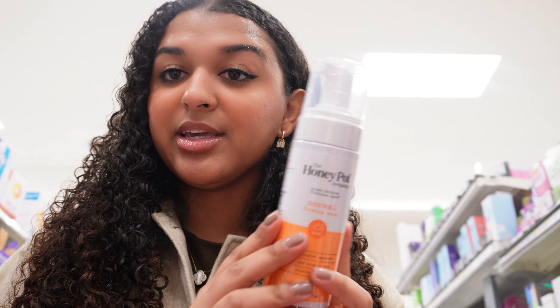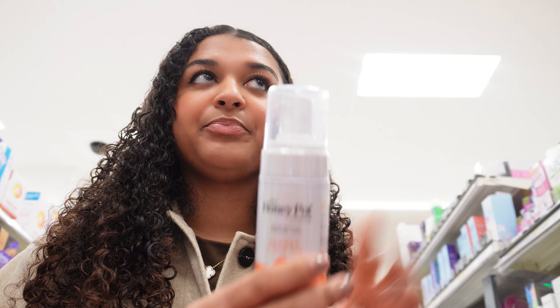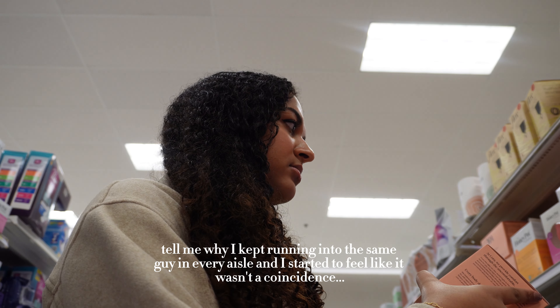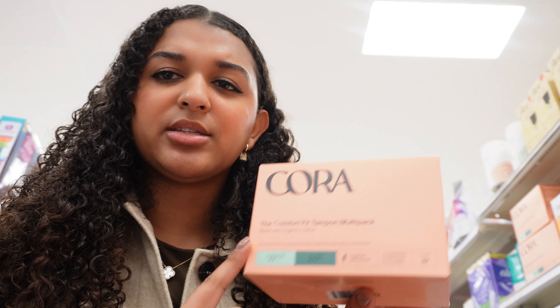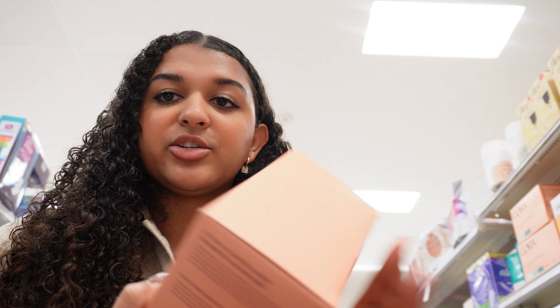So now I'm moving on to feminine care. For wash, I do use the Honey Pot Wash — I use the sensitive one, the blue one. They don't have the one I use in stock right now. I do also take these supplements, but I take the ones in the bottle and I just bought some a week ago. I also do need some more tampons, but I want to try some new ones. I'm going to try these — it's the Cora brand, they're like organic.